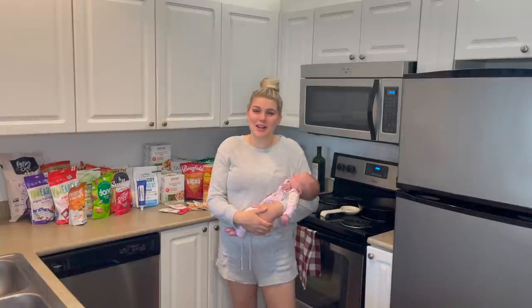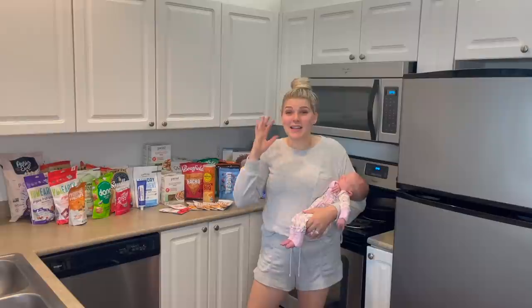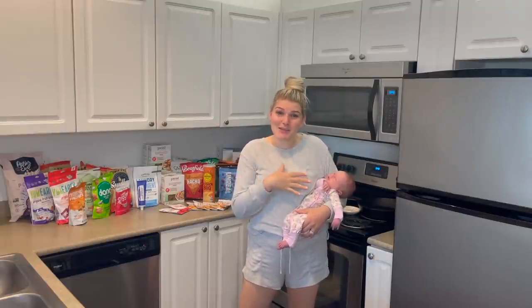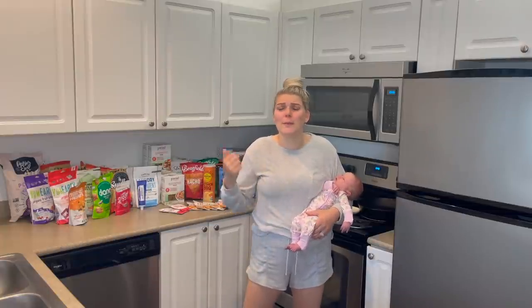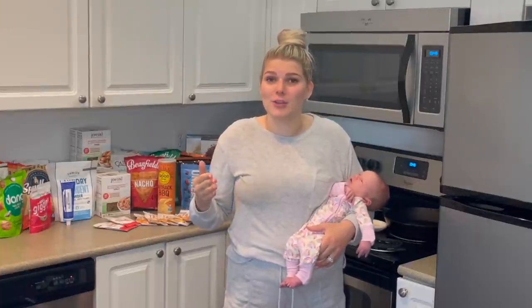Logan is absolutely loving his little sister, so that's been amazing as well. Let's get on into the video. If you guys have never shopped with Thrive Market before, you are totally missing out, especially for times like these — like if you're postpartum, if you just don't even want to get out to a grocery store, if you're busy with work, whatever it may be.